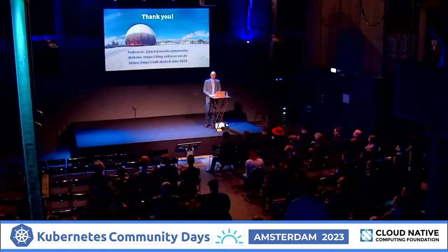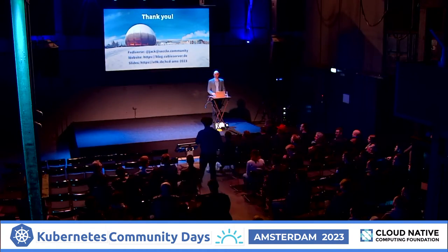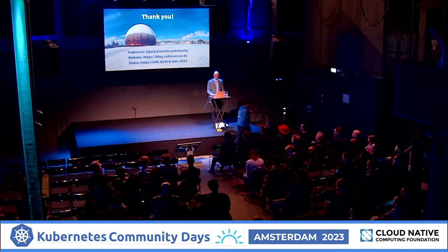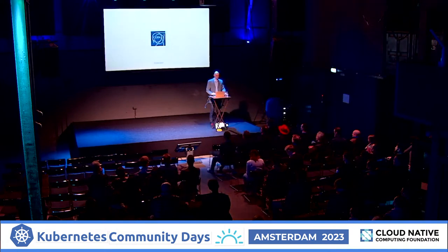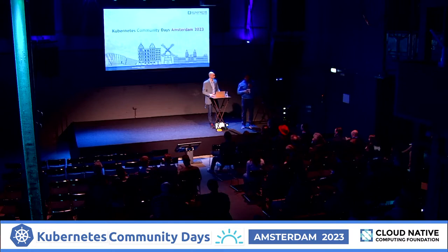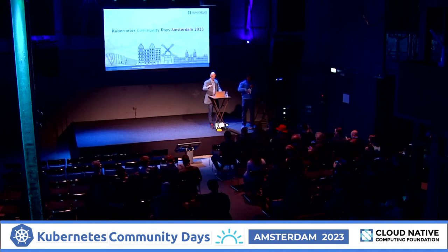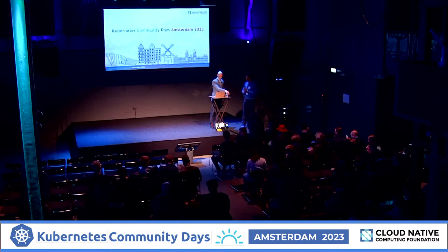Thank you very much, Jack. CERN impresses, as usual. We're going to have the next talk at 5 o'clock. Just before the next talk, we're going to have two very short pitches from our very beloved sponsors. You guys have 10 minutes to stretch your legs if you like — but this is the best room, so come back here, please. Thank you.